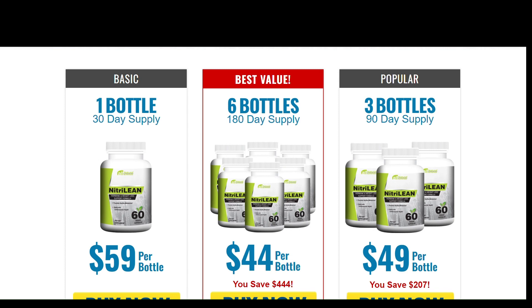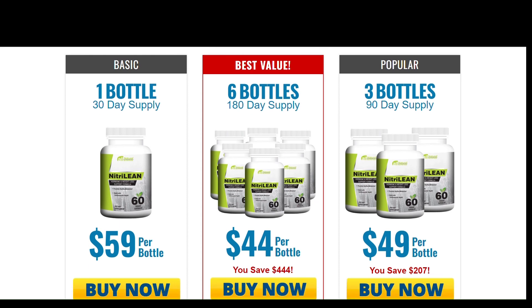Today we will talk about the NitriLean review product for whole body. We have prepared a full review video with everything you need to know before you buy NitriLean. I also have some really important alerts which I will talk about throughout the video, so pay close attention so that you don't make mistakes when using or purchasing NitriLean.